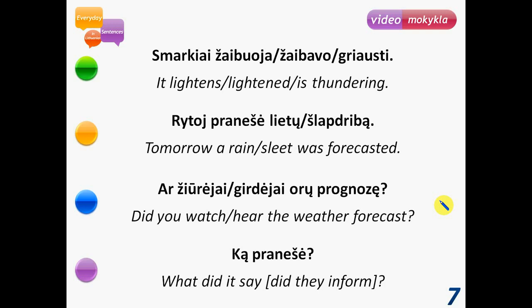Ar žiūrėjai orų prognozę? – Did you watch the weather forecast? Ar girdėjai orų prognozę? – Did you hear the weather forecast? Prognozė is a forecast. Ką pranešė? – What did it say? Literally: what did they inform? We have the forecasters in mind. The word pranešti is shown in a vocabulary video where all words with the same root – neš – are shown.